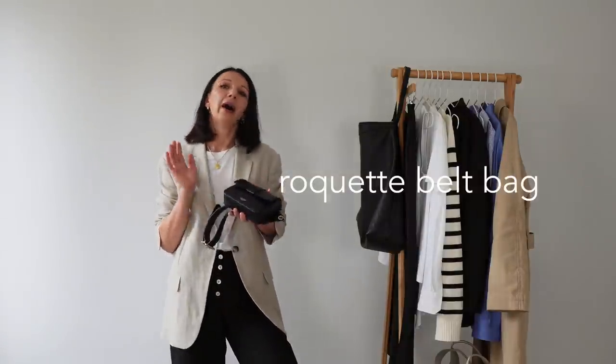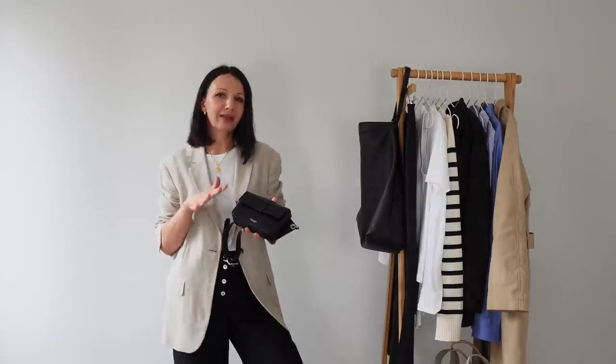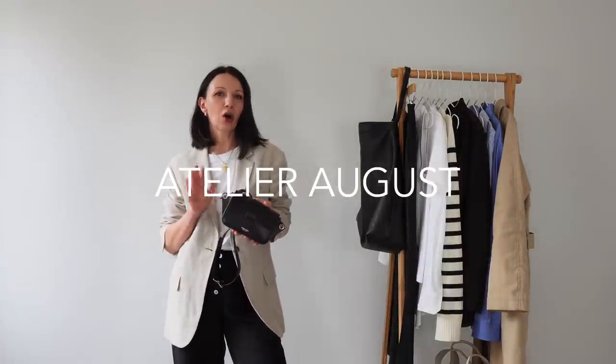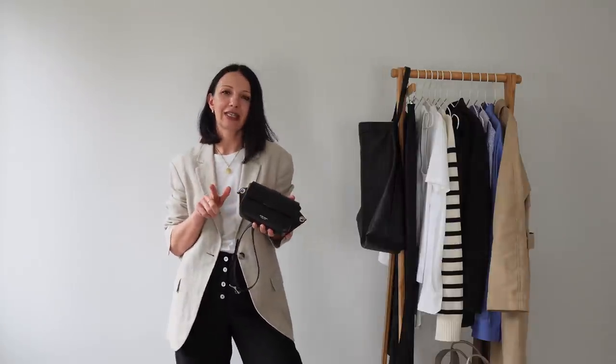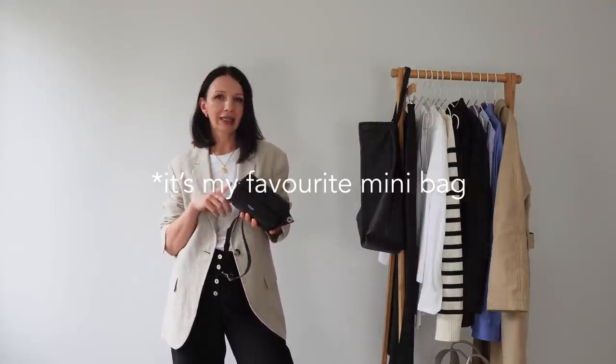Normally I choose my bags at the end, but this time I started with this beauty and made sure all outfits match it. This is a new bag sent to me by a brand called Atelier August — a Parisian brand whose beautiful leather bags are made in Italy. Their handbags are very classic and timeless. This is probably their smallest bag, but after having it for around six weeks I can honestly say it's my favorite travel bag.